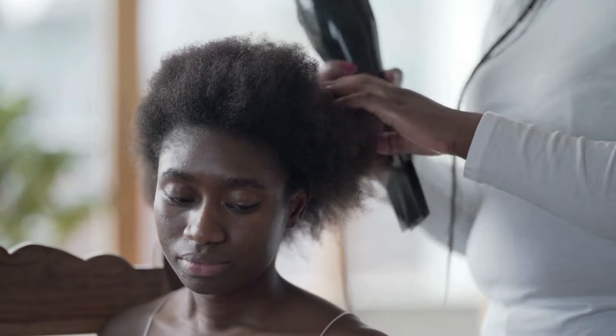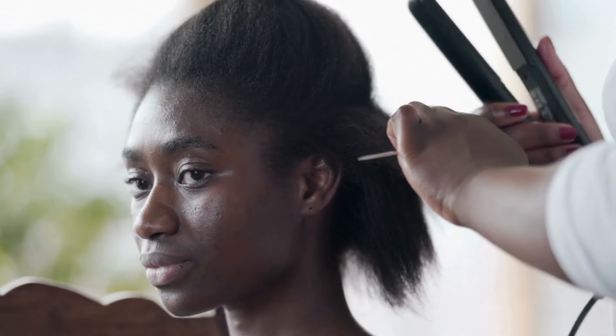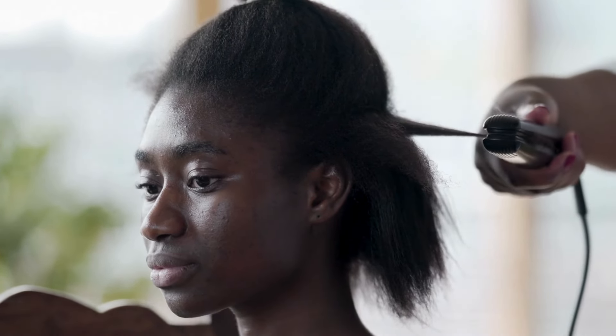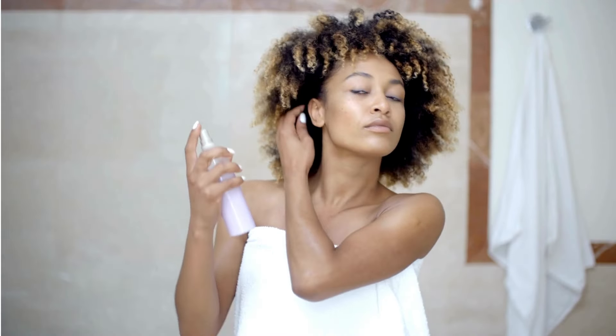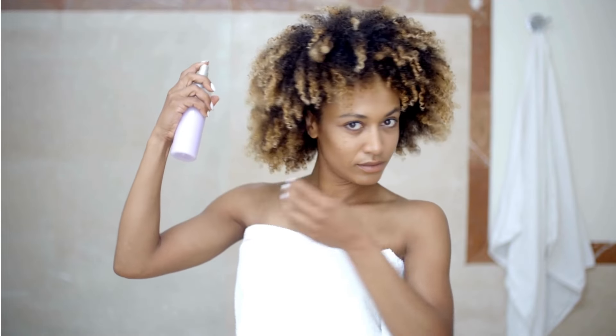The number three culprit is heat damage. Heat styling tools such as flat irons and blow dryers can be a curly girl's worst enemy if not used properly. Excessive heat can lead to dryness, split ends, and irreversible damage. The solution: embrace heat-free styling options whenever possible. When using heat, apply a quality heat protectant and keep temperatures moderate. Prioritize protective styles like braids or twists to minimize the use of heat on your precious curls.